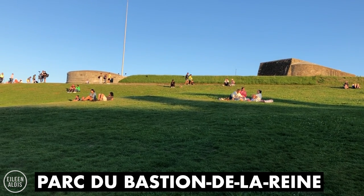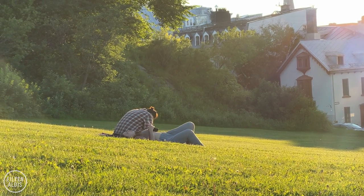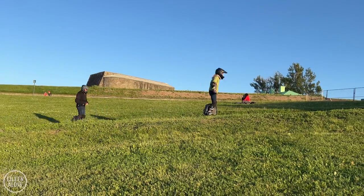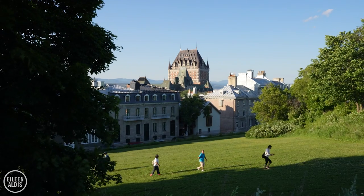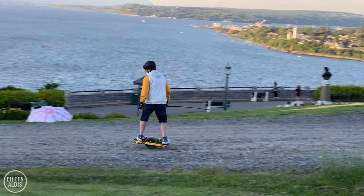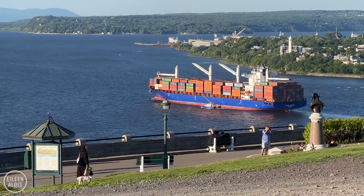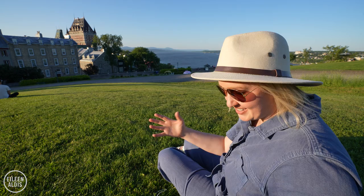If you want to slow down a little bit, I think this park is pretty hard to beat, especially at sunset. It's one of my favourite spots in the city. We've got the Citadel behind us and Chateau Frontenac in front of us, with the setting sun beautifully illuminating it. You get to sit on this grassy hill that gently slopes down to the St. Lawrence River, watching the boats go by. It's a great place to bring a picnic or enjoy a beverage — just relax.